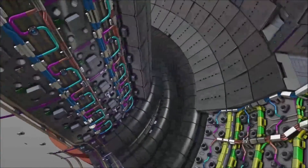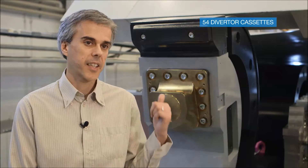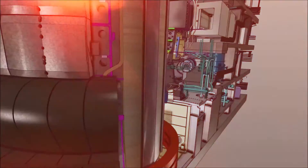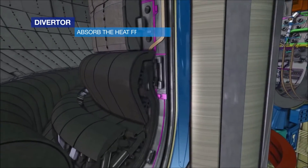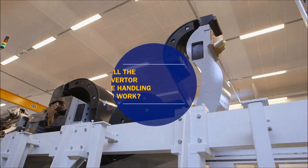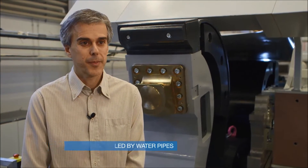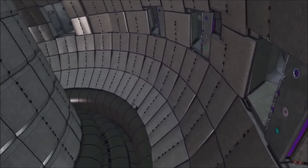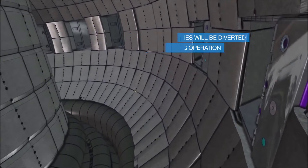The ITER Divertor is located in the lower part of the vessel. It is made of 54 cassettes like this one, each one weighing 10 tons. This is where the super hot plasma temperatures will be most felt. The Divertor will absorb the heat from the plasma and will shield the lower part of the vessel. The cassettes will be cooled by water pipes running through them. You can think of the Divertor as a massive ash tray, where hot ashes and impurities will be diverted to by powerful magnetic fields.